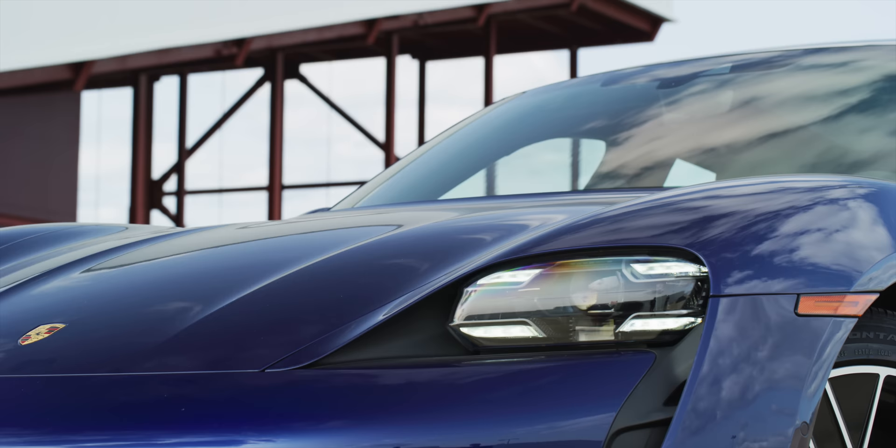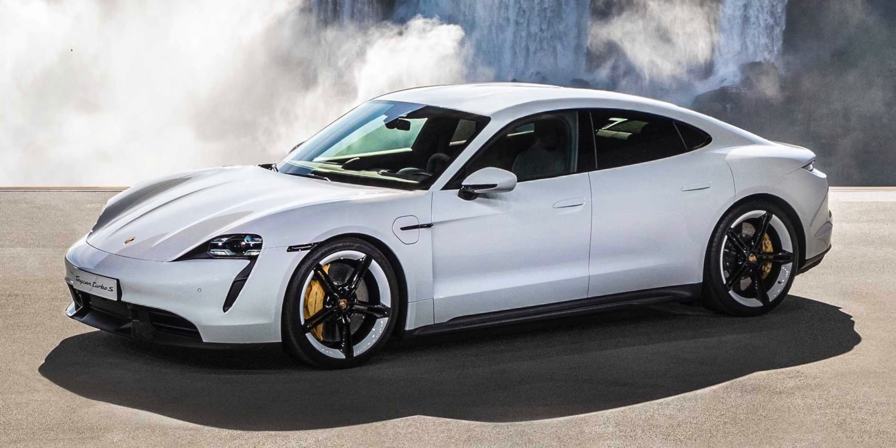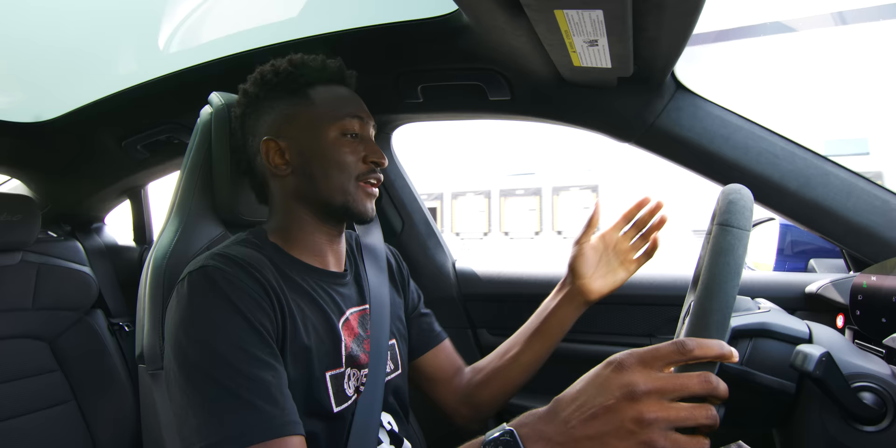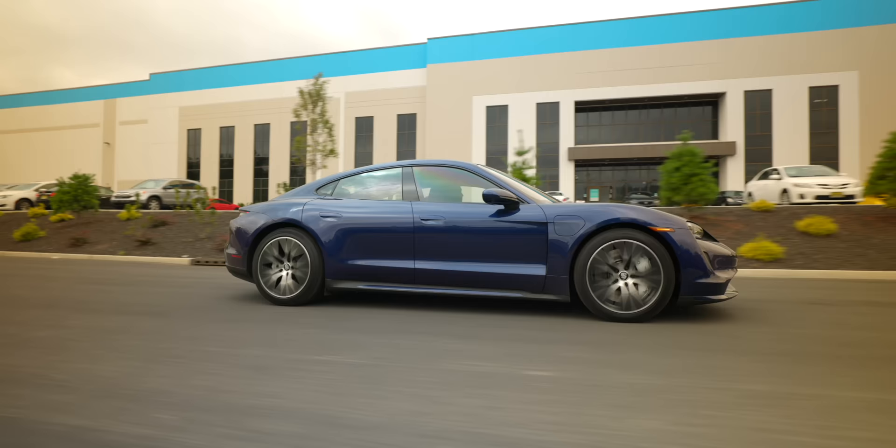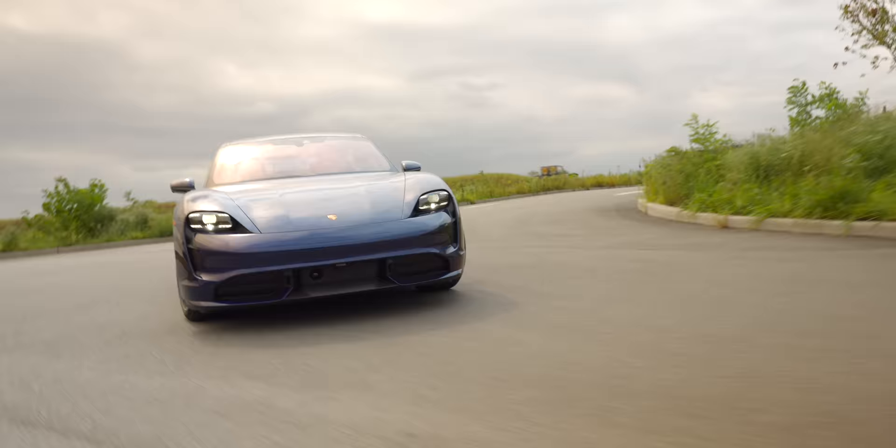It's even better looking in white, which is how the Mission E concept was always shown — I think that's the spec I'd want. But besides the Porsche design, there's some stuff about how this car works that is fundamentally different from how Tesla does an electric car. I'm using Tesla to compare because that's what I know best and what most people are familiar with. It's closer to the traditional car world, which makes sense coming from Porsche.